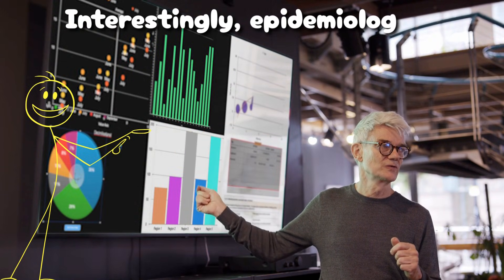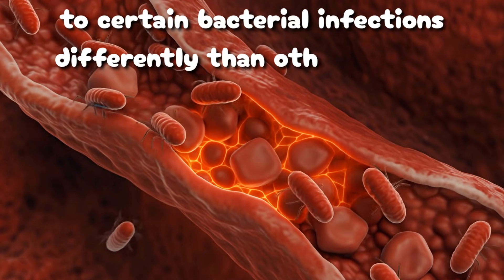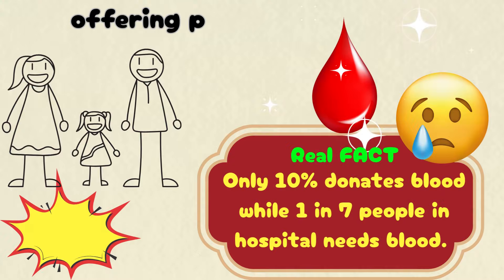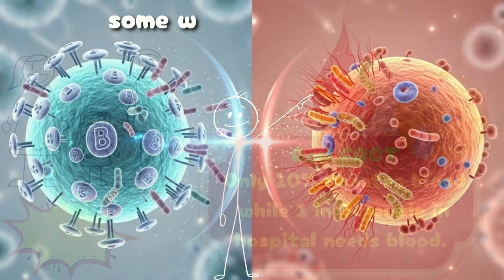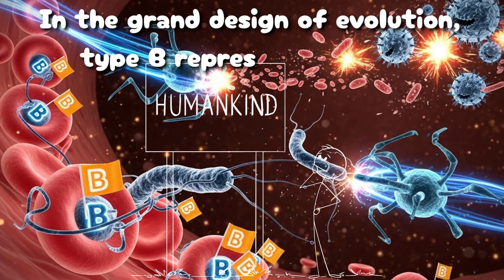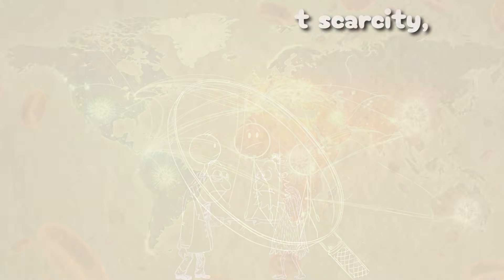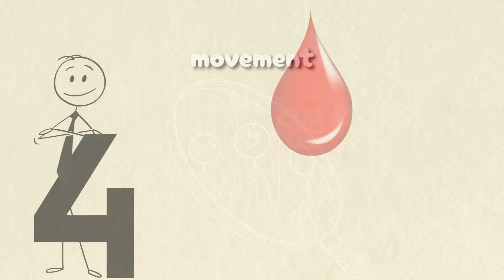Interestingly, epidemiological studies show that type B antigens influence susceptibility to certain bacterial infections differently than other groups, offering protection against some while heightening vulnerability to others. In the grand design of evolution, type B represents balance — not abundance, not scarcity, but resilience shaped by movement.